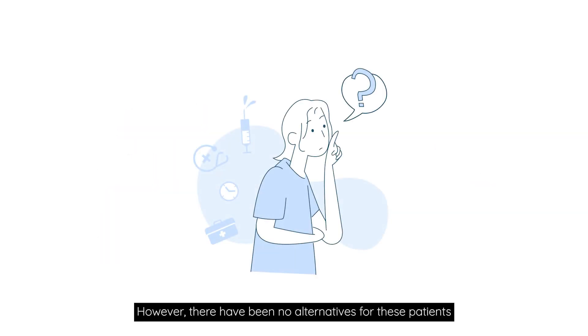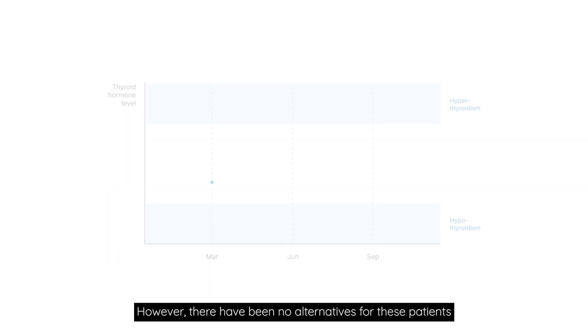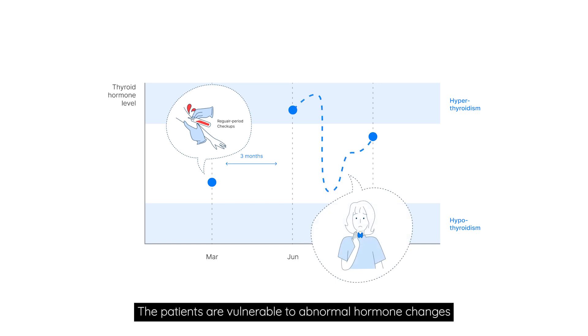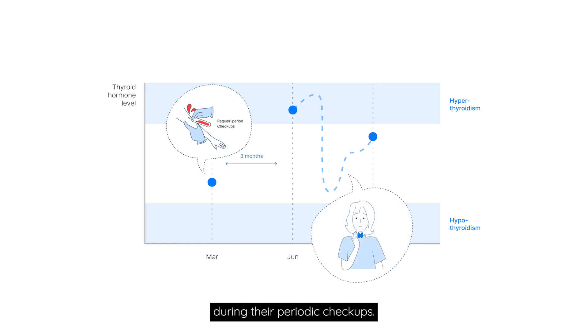However, there have been no alternatives for these patients to monitor their disease status other than taking a blood test. The patients are vulnerable to abnormal hormone changes during their periodic checkups.